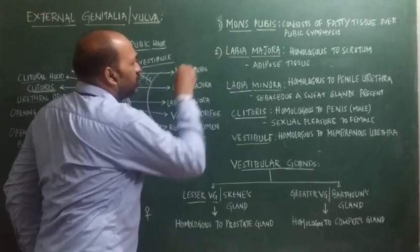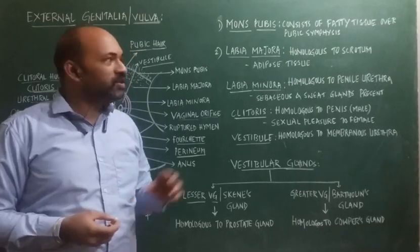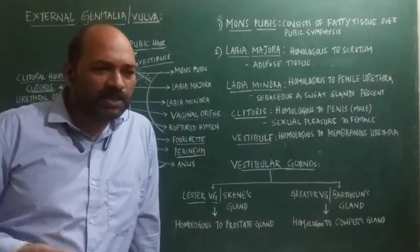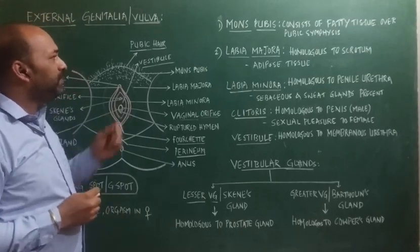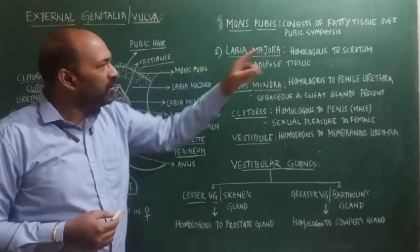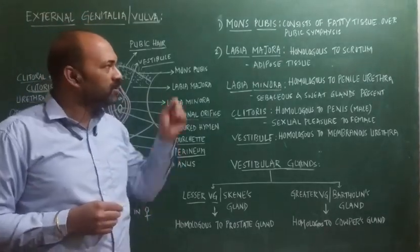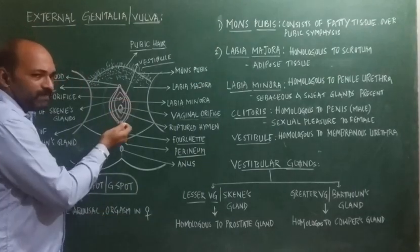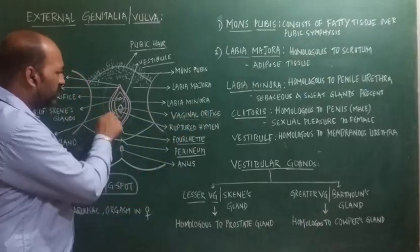Next is the labia majora. Labia majora is made up of thick folds of the skin. It consists of adipose tissue, which generally protects the vulva against exterior stresses. Labia majora is said to be homologous to the scrotum. In the male reproductive system, the scrotum protects the testis. Similarly, the labia majora in the vulva protects the inner soft delicate parts such as labia minora, clitoris, urethral orifice, and vaginal orifice.